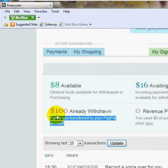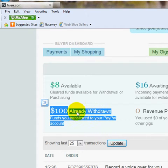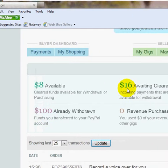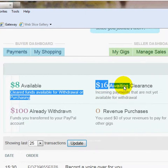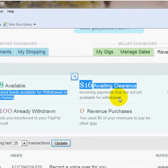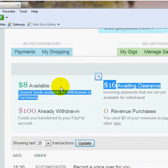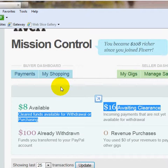There's $100 right here that I've already withdrawn out of Fiverr and put into my PayPal account — transferred out of my Fiverr account. I have $16 here awaiting clearance. That means I've done the work and they're in the phase where they're waiting to be cleared — that two-week waiting period.